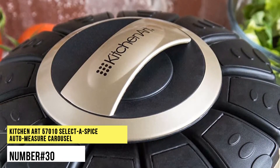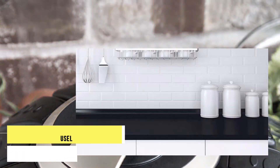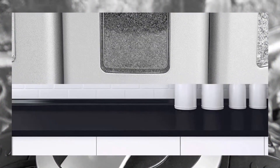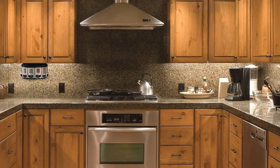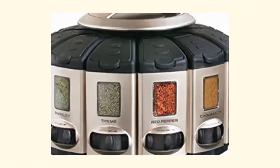Number 30. Kitchen Art 57010 Select-A-Spice Auto-Measure Carousel. This spice gizmo is a piece of art that provides an exclusive way to store and sort cooking spices. It can dispense the perfect amount for any recipe, with settings to let out teaspoons, tablespoons and other exact measurements.